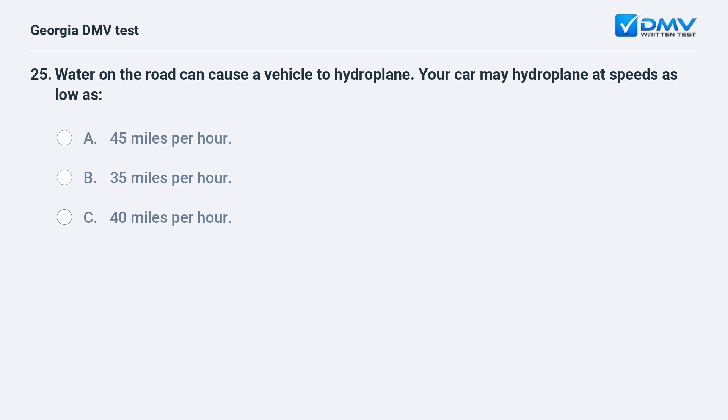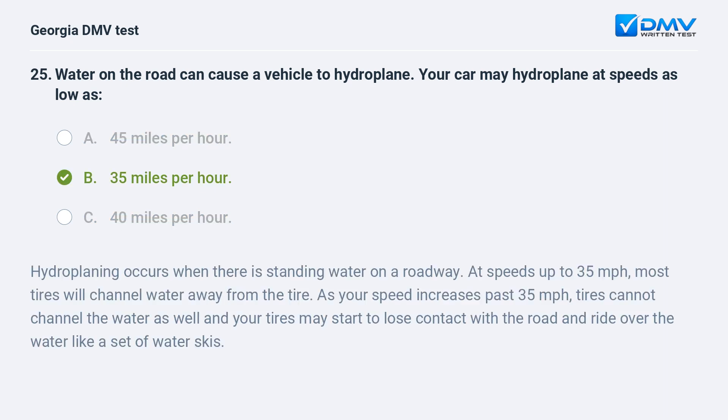Water on the road can cause a vehicle to hydroplane. Your car may hydroplane at speeds as low as A. 45 miles per hour. B. 35 miles per hour. C. 40 miles per hour. B. 35 miles per hour.